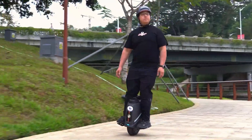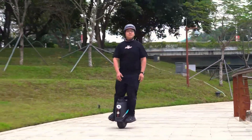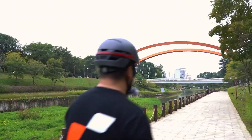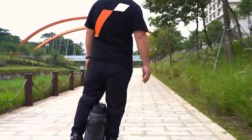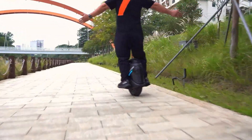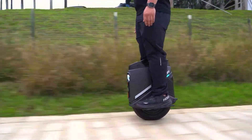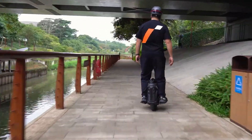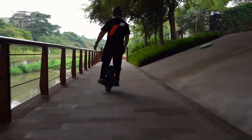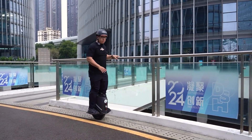The unicycle supports a maximum load of 100 kg and charges fully in just 4 hours. With its sleek design, intuitive controls, and exceptional efficiency, the Inmotion V9 offers a seamless experience for both beginners and experienced riders. Whether you're navigating through the city or enjoying a weekend ride, it guarantees confidence, comfort, and versatility every time.